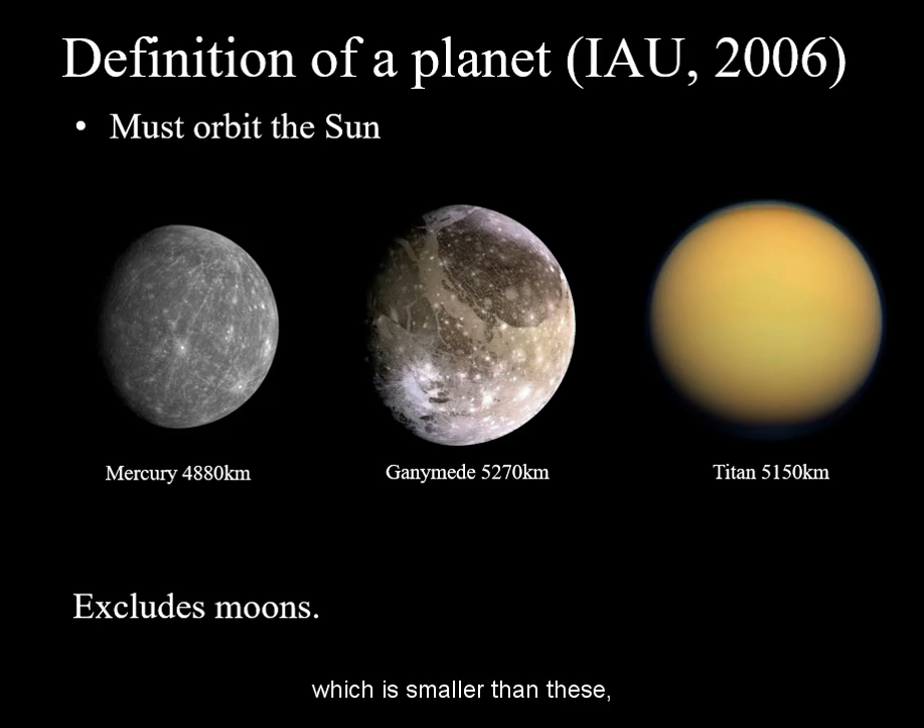Mercury, which is smaller than these, however, is considered a planet because it does orbit the Sun.